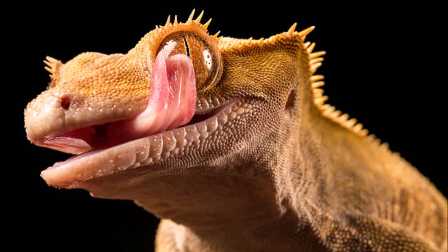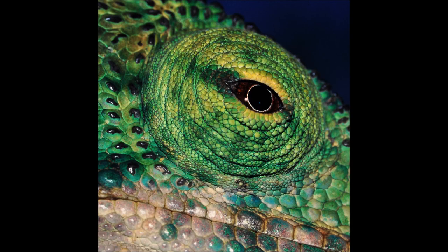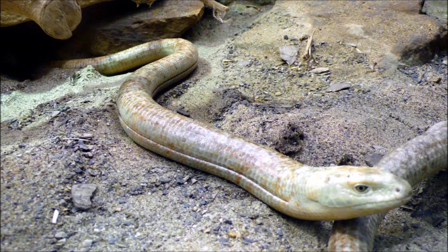I bet you didn't even know lizards have eyelids, and admittedly, not all of them do. Geckos are probably the most well-known example not to, and so they must make do by licking their eyes instead. Chameleon eyelids have actually fused together, leaving just a little pinhole for the pupil. Legless lizards also have ears — obvious holes on the sides of their heads — as well as lateral grooves in some species, which allow for expansion of the body when feeding, breathing, or gravid.